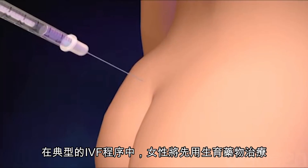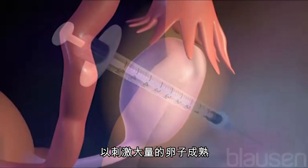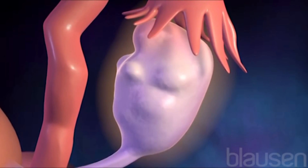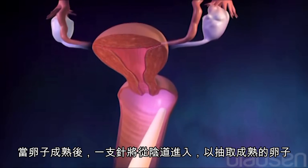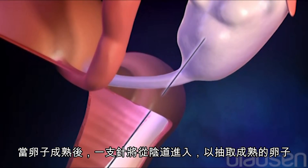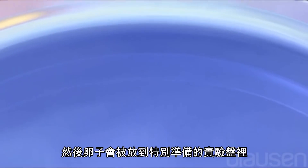In a typical IVF procedure, a woman is first treated with fertility drugs to stimulate the production of numerous mature eggs. Once these eggs have matured, a needle is inserted through the vagina to remove the eggs. The eggs are then placed in a specially prepared laboratory dish.